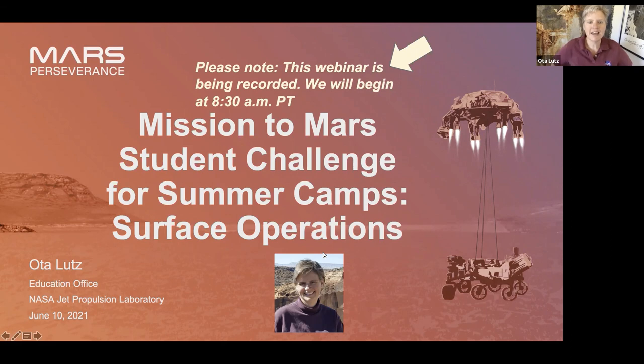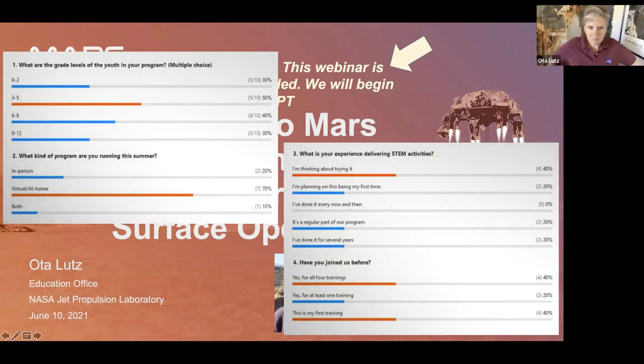Here are the poll results. Looks like we have folks all over the spectrum for grade levels — I am delighted with that. Hopefully you'll get something you can use for your classroom today. The bulk of our folks are in the upper elementary and middle school range, which is super cool. Everything we're doing today will be appropriate for those grade bands, and we'll make some references to the other grade bands.